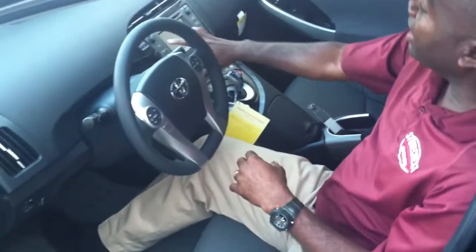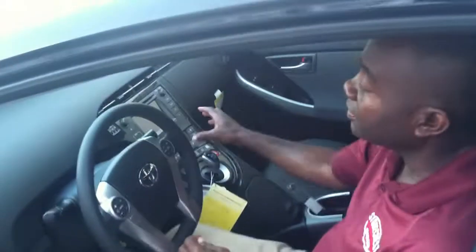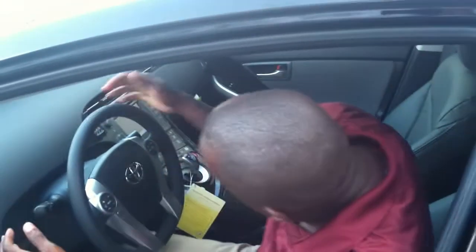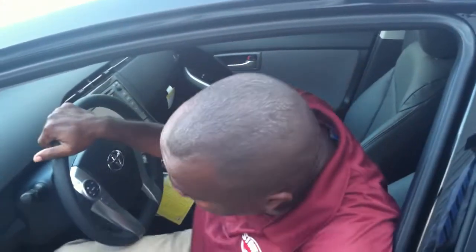Just note that you can get the navigation system and Bluetooth — Bluetooth is actually standard. Navigation system you'll get from a Prius 3 upwards. And of course, you have all the regular safety features that Toyota offers. Excellent safety ratings — five star all around. And remember, if you're looking for a quality car, the Toyota Prius Hybrid can be a great choice.